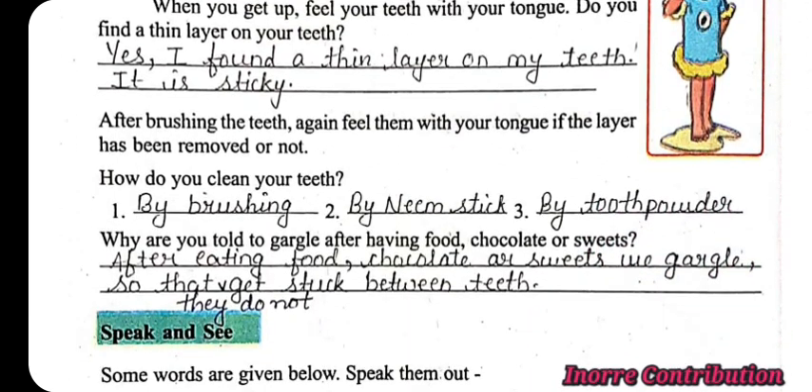Next question: How do you clean your teeth? By brushing, by using a neem stick, and by using tooth powder. Next question: Why are you told to gargle after having food, chocolate or sweets? After eating food, chocolate or sweets, we gargle so that they do not get stuck between the teeth.